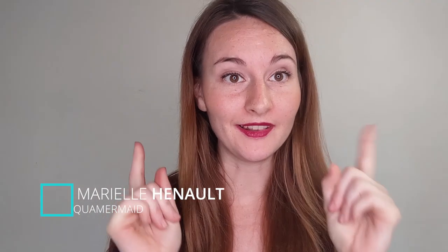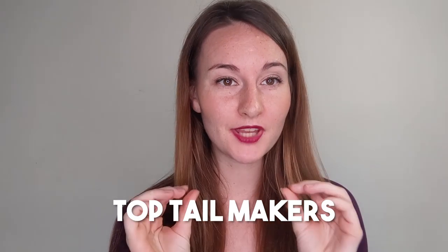Hello, it's Marielle from Aquamermaid and today I'm doing a list of the top silicone tail makers. If you have the money set aside and you've decided you want to buy a silicone mermaid tail, who do you choose from and why? I'm a little biased because I make silicone tails with my own company, but I'll tell you the differences so you can make your own choice and do your research.